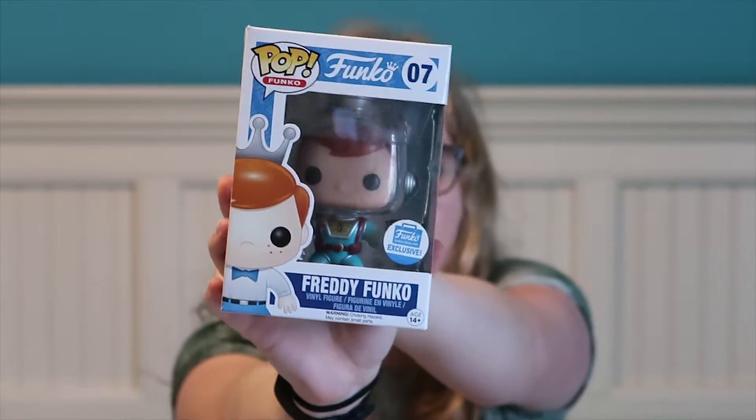The next place I went was in Huntersville, North Carolina. It is called Video Game World. They also have stores in Concord and Mooresville. I went to the ones in Huntersville and Mooresville. I got three pops at the Huntersville one. The first one I picked up - I was looking for this because I saw it in Jetta Patrol's video, and I didn't think they would still have it because that was two weeks before I went. It is this Freddy Funko Astronaut, number seven.